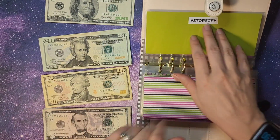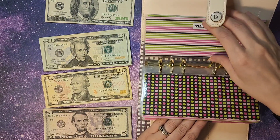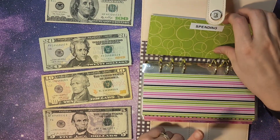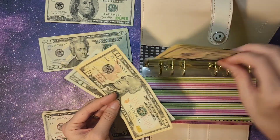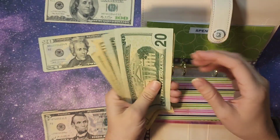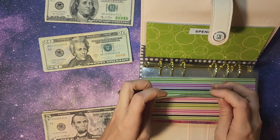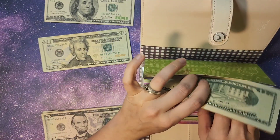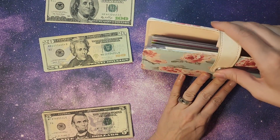Storage is done. Student loans, pest control, miscellaneous are all handled. Spending, we are adding $30 — $20, $30 — so $90 towards our spending for me and hubby. So there's all of those.